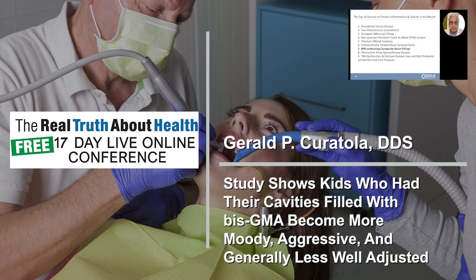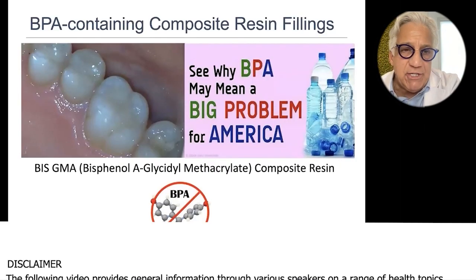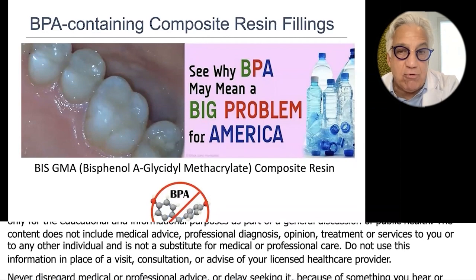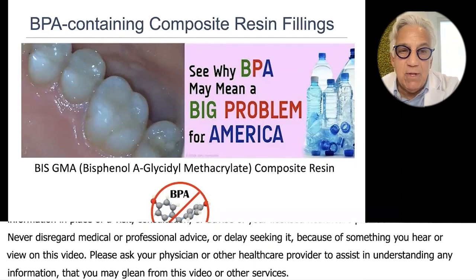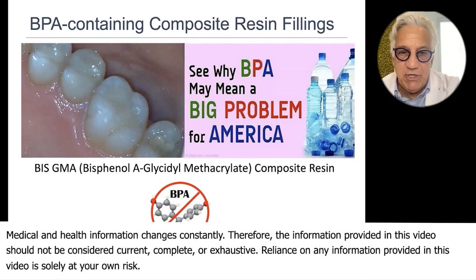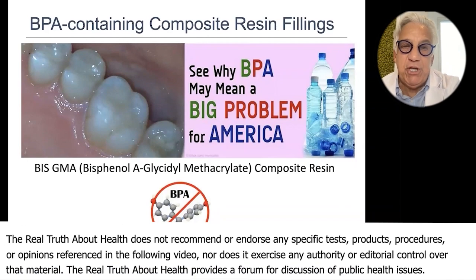Let's talk about tooth-colored fillings. The plastic fillings that a lot of dentists still do is called bisphenol A glycidyl methacrylate — BisGMA resin. A lot of dentists don't even realize that the 'bis' in BisGMA resin that we use in dentistry is bisphenol A.